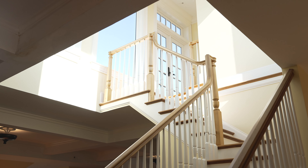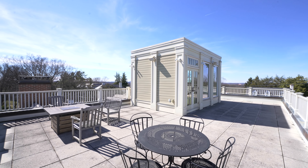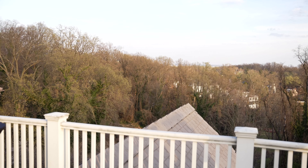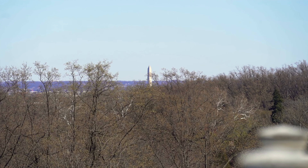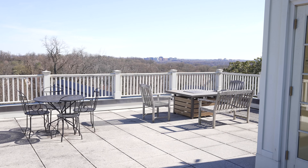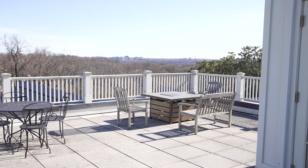The roof terrace on this home has one of the most premier views in all of Washington DC. It certainly rivals the W Hotel. You can see the Washington Monument, the Capitol Building, Bethesda, Arlington, and all of the cities surrounding DC from this roof terrace.